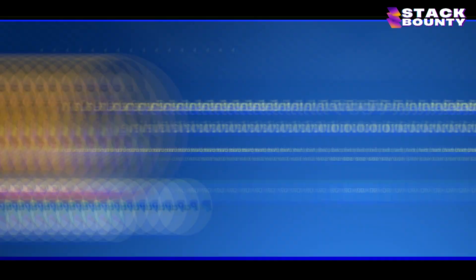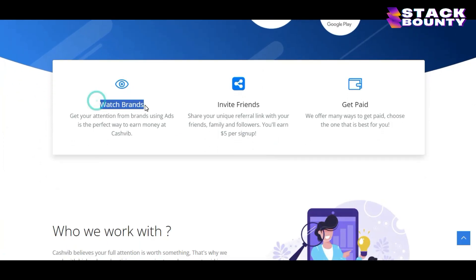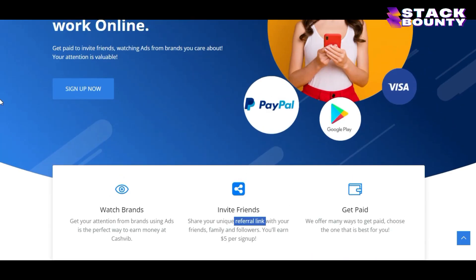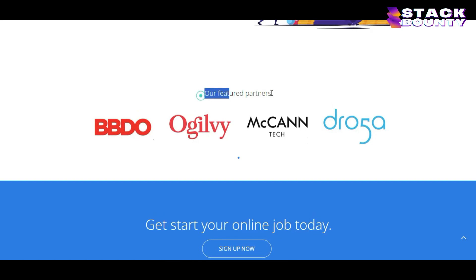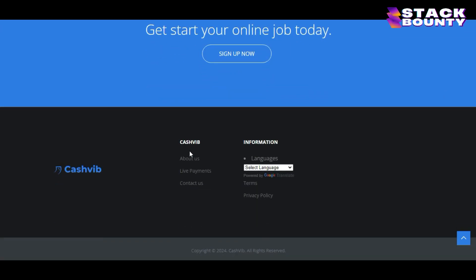Step number one is to come over to this website where you can earn money by watching ads on Google from brands you care about. I will reveal the name of this website in a minute. So you watch brand ads on this website, which are actually ads on Google websites. If you refer someone to this website, you can earn $5 per signup whenever someone joins the site using your link. Once you reach the minimum amount in your account, you can transfer the money to your PayPal account and many other withdrawal options. Hundreds of brands have partnered up with this website so they can offer you new Google website ads each and every day.